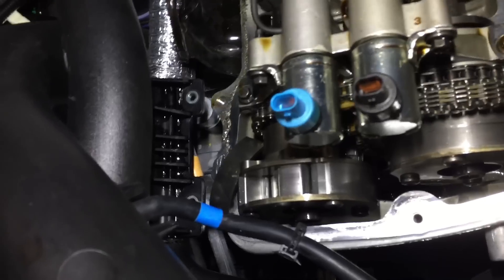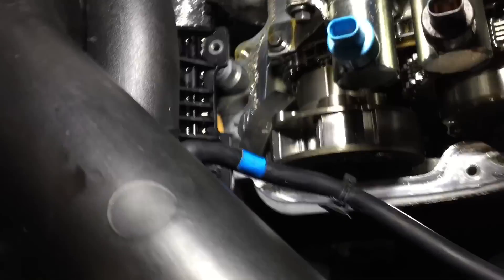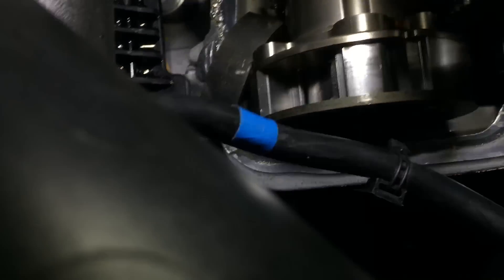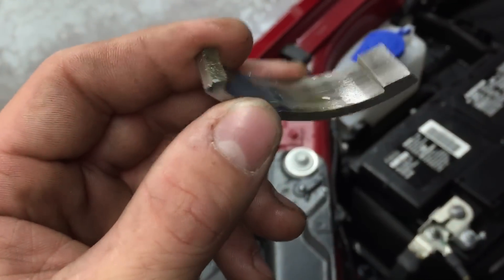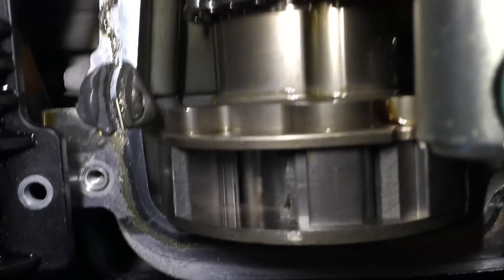I found that the passenger side exhaust camshaft phaser had actually grenaded to a certain extent. As you can see down there, here's a piece of the phaser right there — it's just sitting there. My guess is that this engine ran low on oil and starved the phaser, and we got metal on metal and it eventually just broke. And as you can see, we've got metal debris along the cylinder head there. That phaser is just broke.